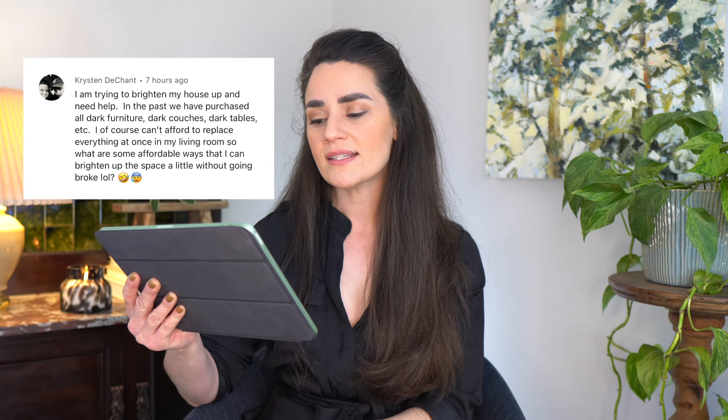I am trying to brighten my house up and need help. In the past, we have purchased all dark furniture — dark couches, dark tables, etc. I can't afford to replace everything all at once — who can, Kristen? None of us can. So what are some affordable ways that I can brighten up the space a little without going broke?